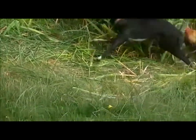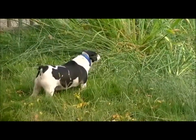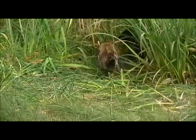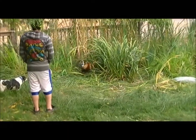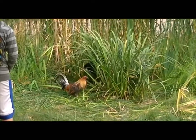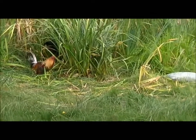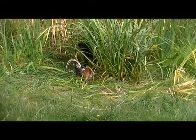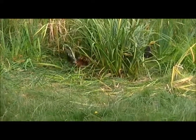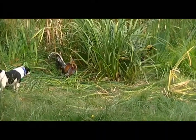Oh my gosh! Milo, you're old — get over here, you're gonna get hurt! Luna, get him! This is just funny. Luna's just teasing the chicken — or rooster, whatever.